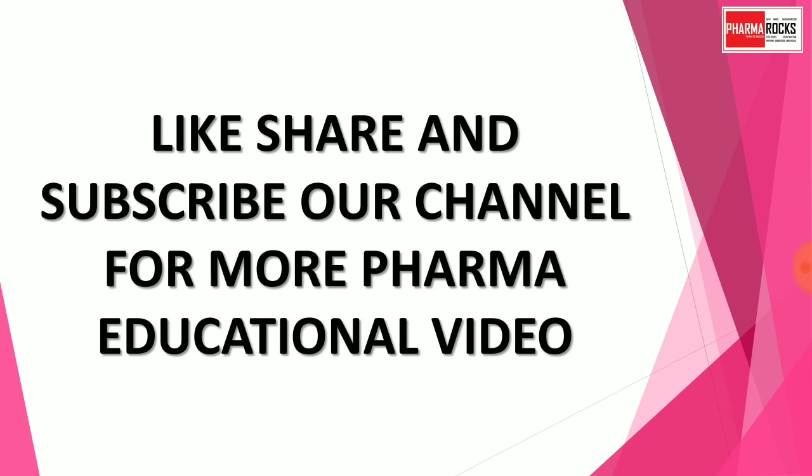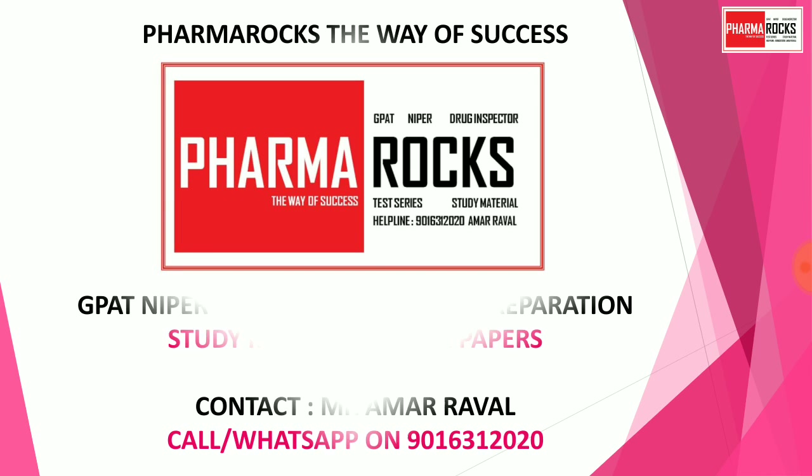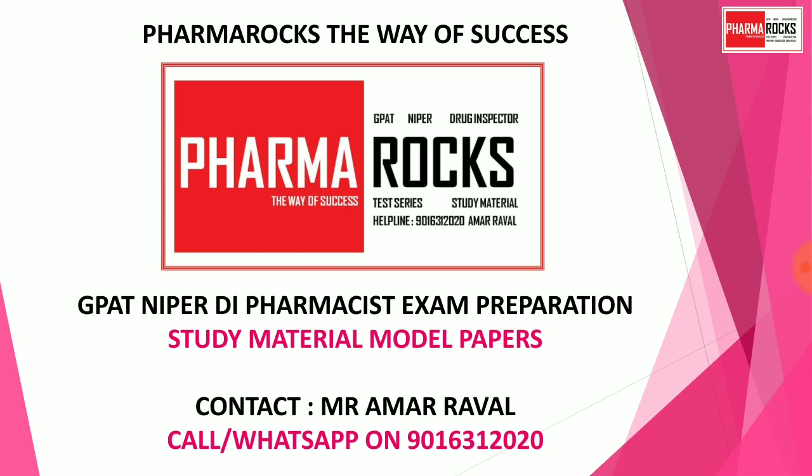Like, share, and subscribe to our channel for more pharma educational videos. Pharma Rocks — the way of success. You may contact Mr. Ramar Rawal — call or WhatsApp on 9016312020.